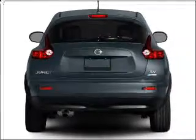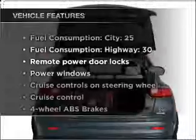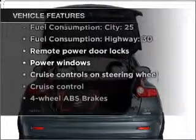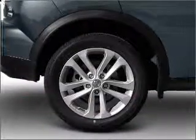You will appreciate the safety feature of anti-lock brakes. And with these notable features, you won't want to miss out on the opportunity to own this amazing vehicle. Power door locks, power windows, power steering, cruise control.